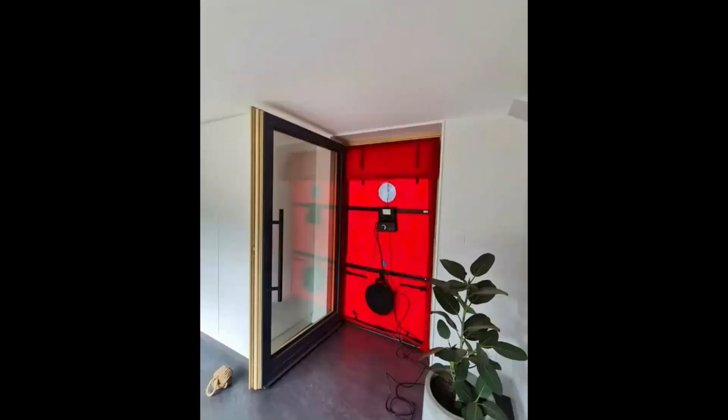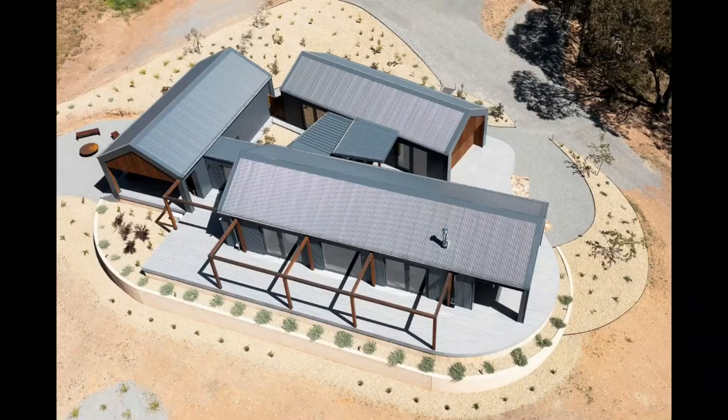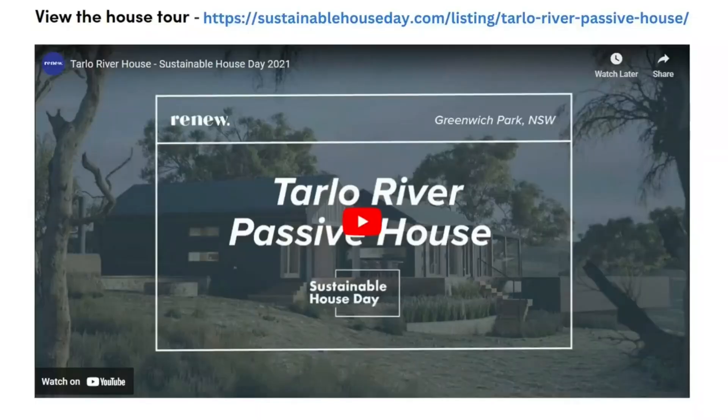Our final certification application is with the Passive House Institute for assessment currently. We think this is pretty impressive, especially when you consider the complexity of the design. If you're interested in learning more about this construction process, you can check out our 2021 Sustainable House Day Tour, which includes a time lapse capturing our house being installed in just 10 days in the middle of winter.